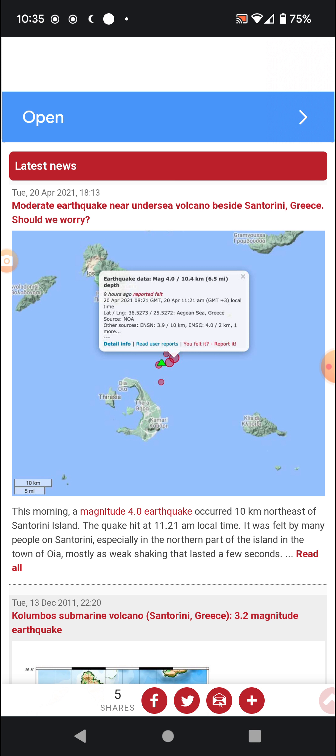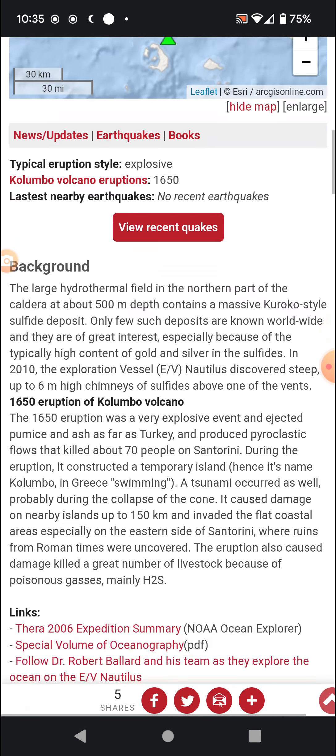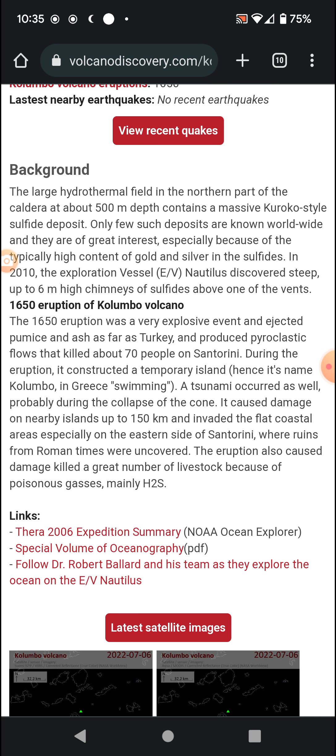The large hydrothermal field in the northern part of the caldera, at about 500 meters depth, contains a massive Kuroko-style sulfide deposit. Only a few such deposits are known worldwide, and they are of great interest especially because of the typically high content of gold and silver in the sulfides. In 2010, the exploration vessel Nautilus discovered steep, up to six-meter-high chimneys of sulfides above one of the vents.